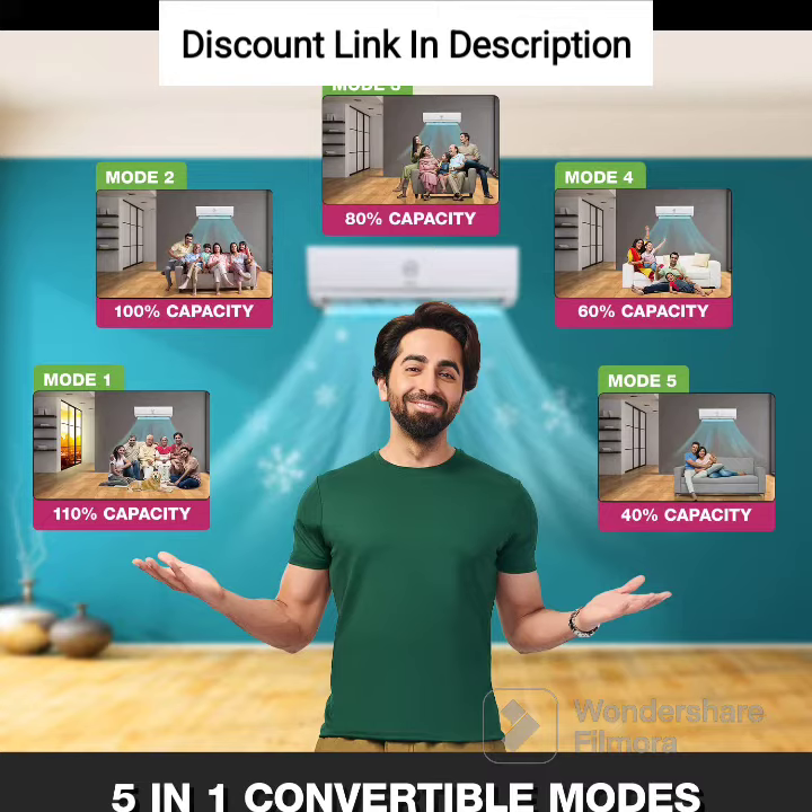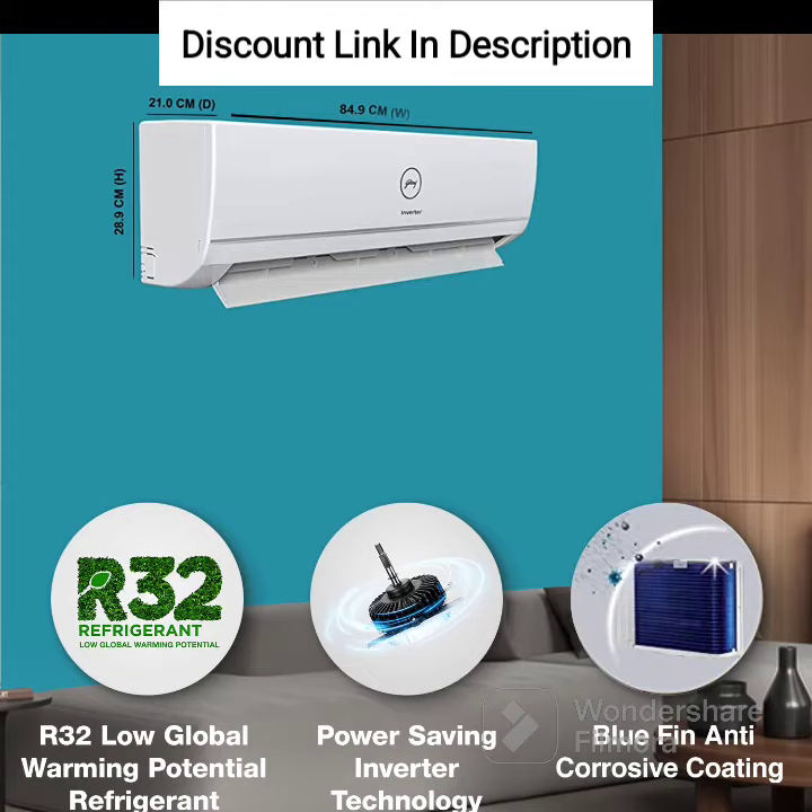Energy Efficiency: The air conditioner has a 3-star energy rating, making it energy efficient and capable of saving money on electricity bills. 5-in-1 Convertible Cooling: The air conditioner comes with a 5-in-1 convertible cooling feature that allows users to adjust the cooling capacity according to the room size, making it an ideal choice for different room sizes.